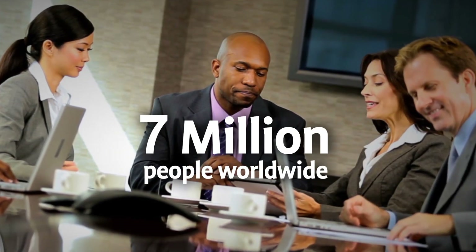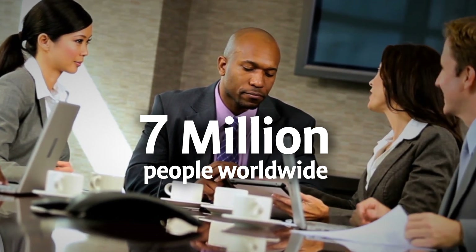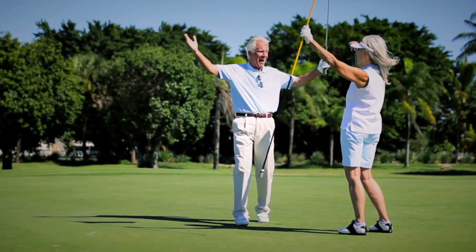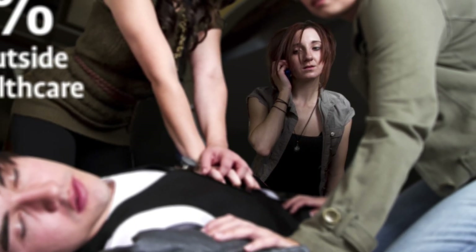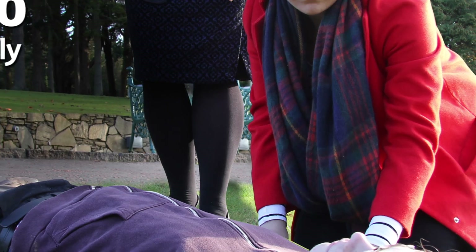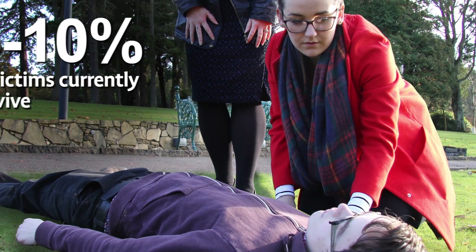Every year, 7 million people worldwide suffer sudden cardiac arrest. It can happen to anyone, anywhere, at any time. 84% of sudden cardiac arrest events occur outside of a healthcare setting. Only 5-10% of victims currently survive.